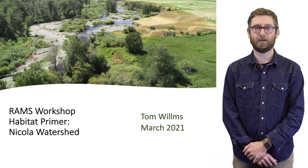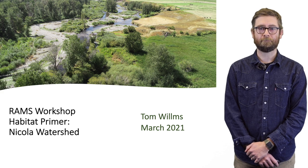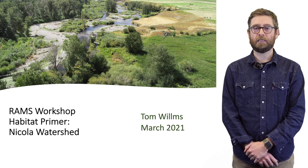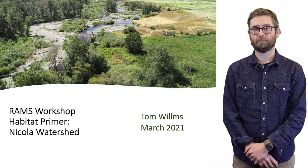My name is Tom Wilms. I'm a registered professional biologist, an instructor at the Nicola Valley Institute of Technology, and also a PhD student with the University of Northern British Columbia. Today I'm going to be presenting on some of the habitat characteristics of the Nicola watershed as well as some of the general geography.